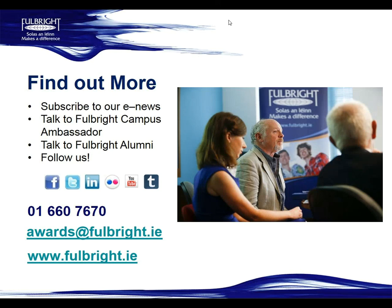In terms of the application timeline, the application period is now open and it closes on the 6th of November. Shortlisting takes place November to December, and you'll be called for interview just after Christmas — interviews take place end of January or early February. Offers are made March to April. If successful, you'll attend a pre-departure orientation in June in Dublin, as well as the award ceremony, and the earliest you can begin your award is usually August 2019.